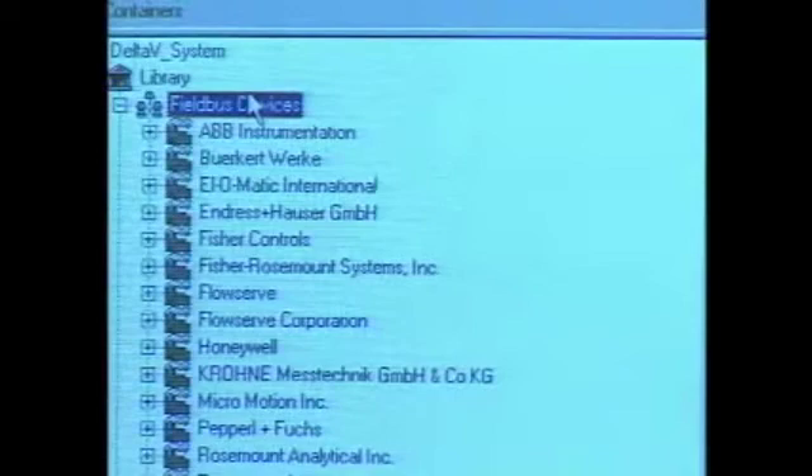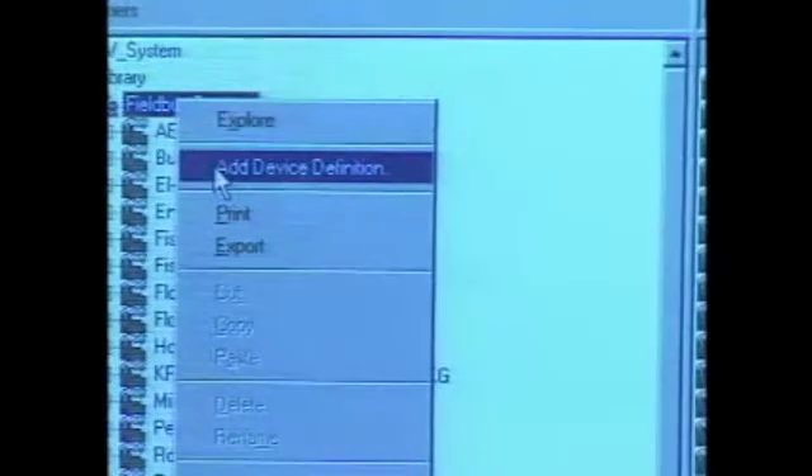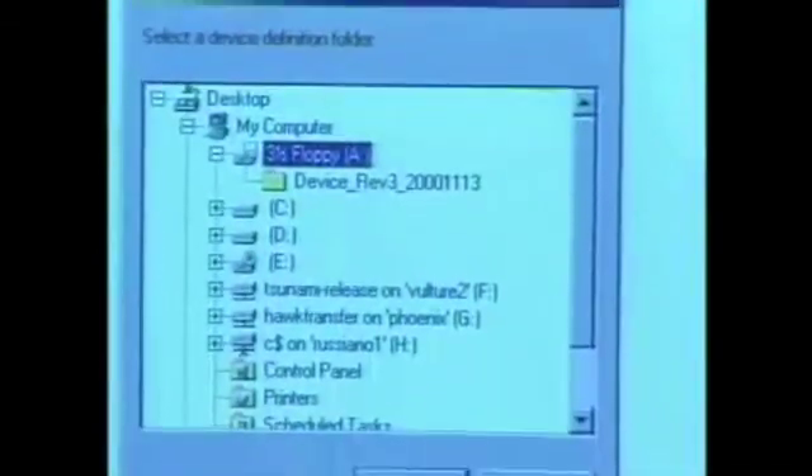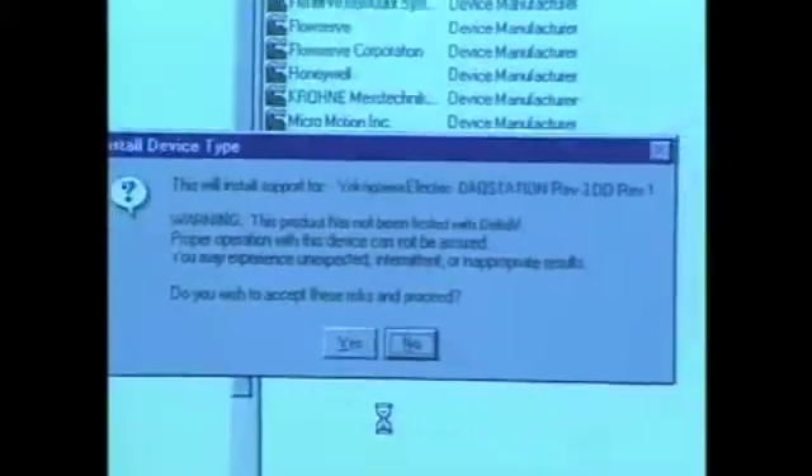In that case, you can go to the manufacturer or to the Fieldbus Foundation and get their support files, which are their DDs and CFF files. Those files can be added into Delta V using our device add utility as shown here. Once you've done that, those devices will be imported into the system and you'll be able to commission that device. Thank you. I hope you've seen our level of commitment to interoperability with Foundation Fieldbus. This allows you, the customer, to select devices from various manufacturers that best fit your application.